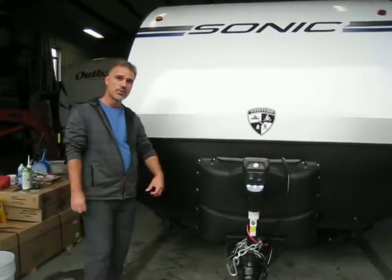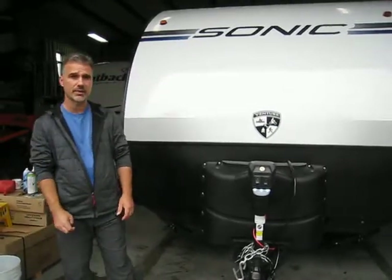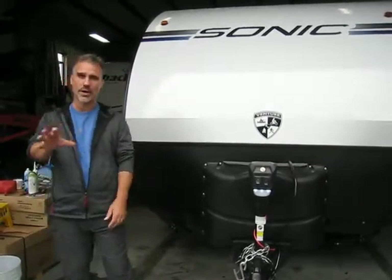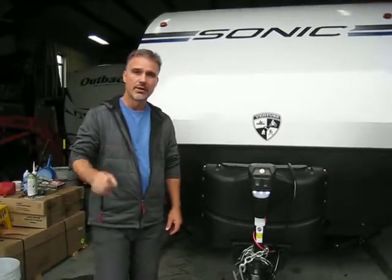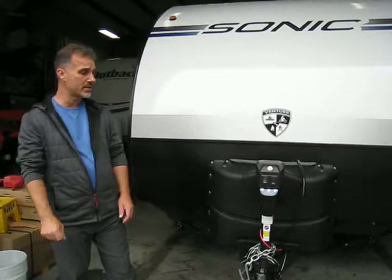They also use floor construction the same as your house — floor truss, 16 inch on center and decked with 5/8 tongue-and-groove plywood. There's not a lot of trailers built like that in the industry, but this one has it. Great, great way of manufacturing a trailer. They're also loaded with very interesting features, so let's not waste any time and start going around.